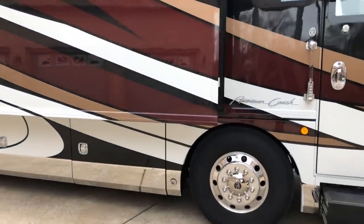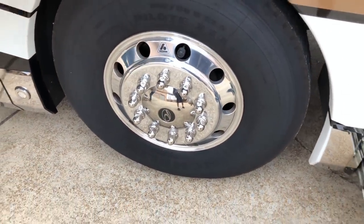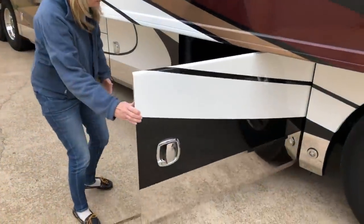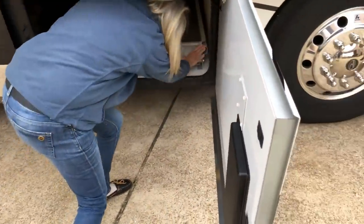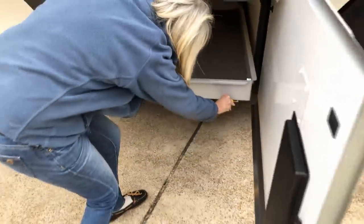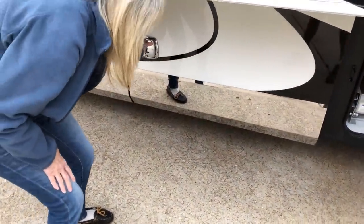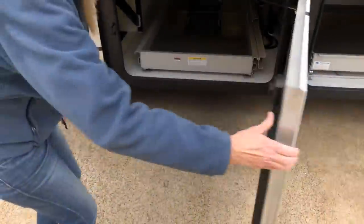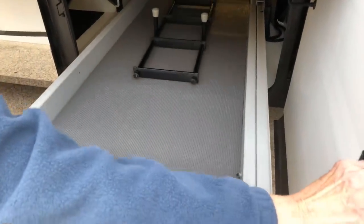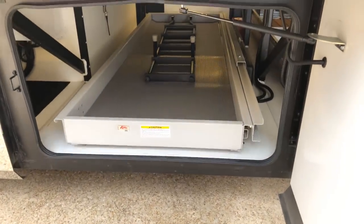You also get the wider tires for increased stability — 315/80 22.5 — on solid aluminum wheels. There's lots of storage. One compartment is a manual slide, you've got one on the other side, and the other one has the optional power slide, which is really nice because once you load these things up they get pretty heavy. Previous customer also had a ladder installed, which is nice for roof access and maintenance.